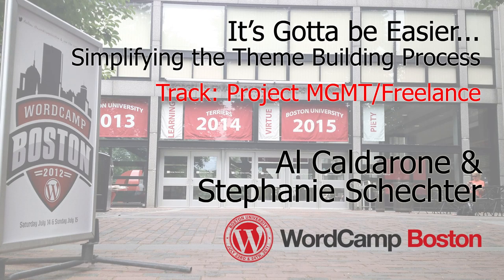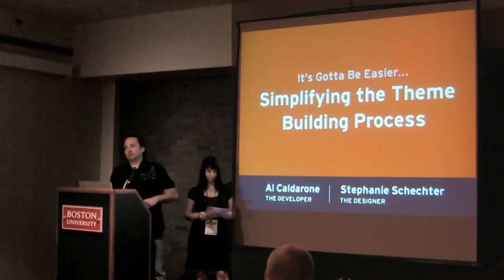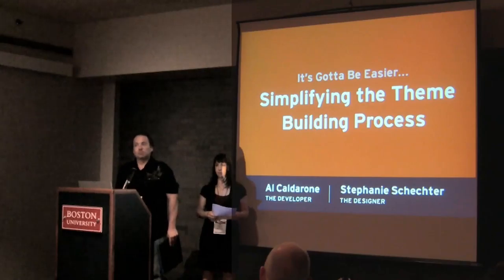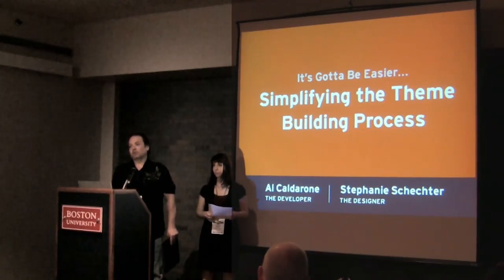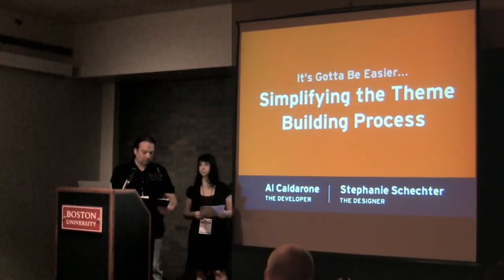We're going to be talking to you about simplifying the theme development process, making it a little bit easier on yourself, covering a variety of topics. I'll give you a good overview of how we work together to develop a WordPress theme and see the project through to completion.